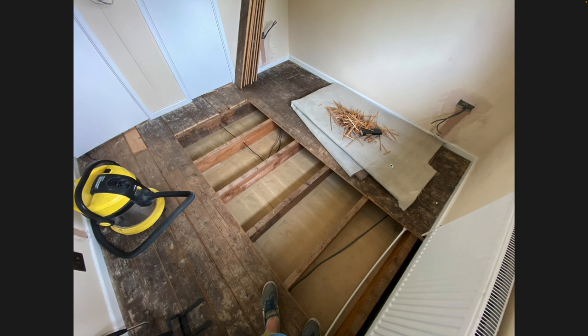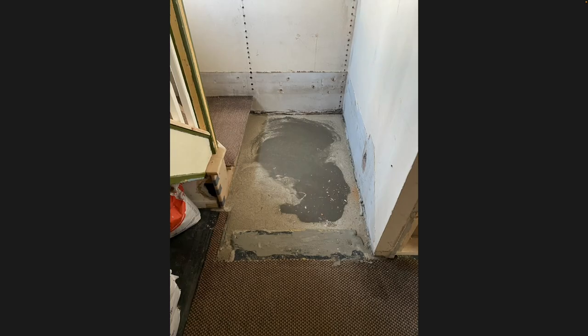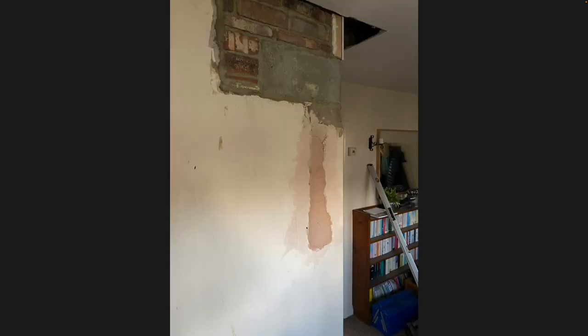Moving into the next bedroom and doing the same floor insulation there. There was also some latex poured into the space where the stairs were taken up to bring it up to floor level.